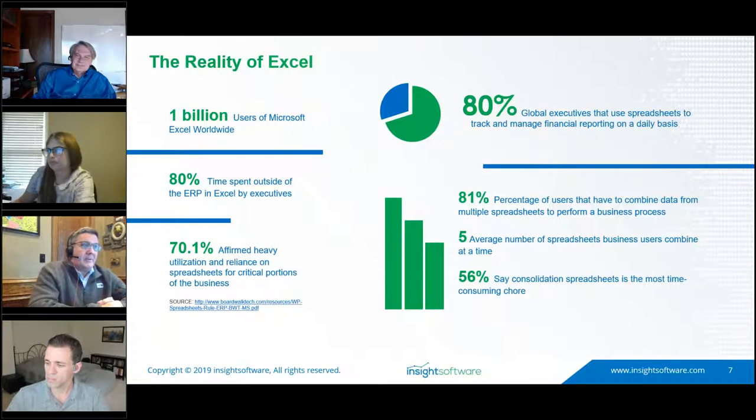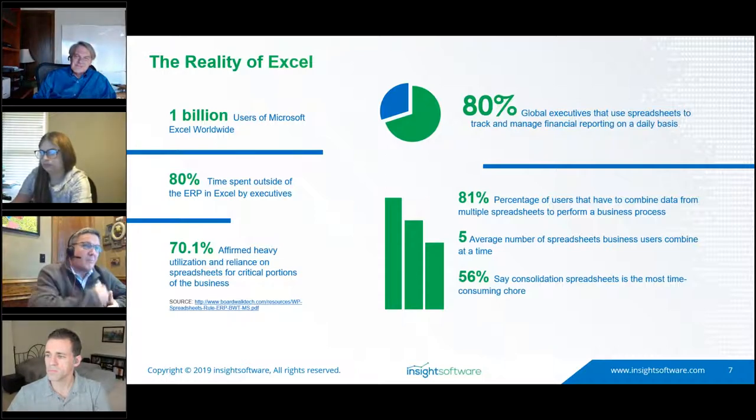More than one billion users of Microsoft worldwide — and almost 80% of the organizations we've worked with are still taking data from the newest versions of SysPro or Sage and pushing it out to Excel. We're going to offer a solution that allows you to leverage your existing Excel skill sets while providing real-time reporting.